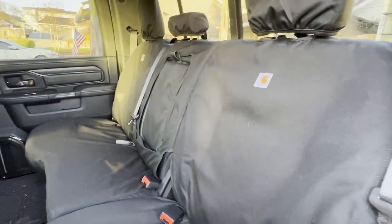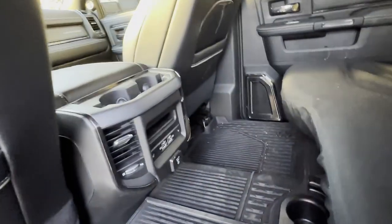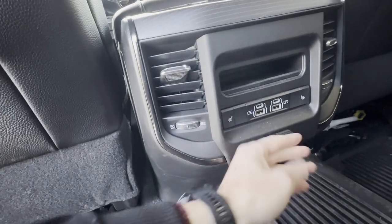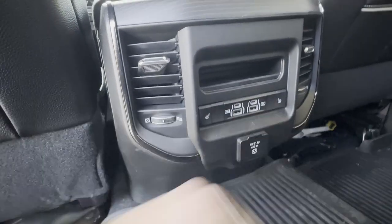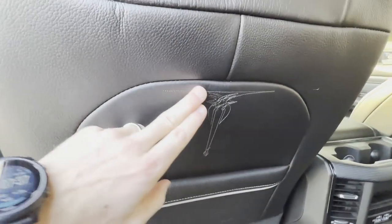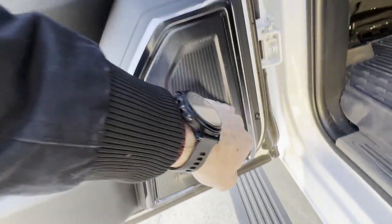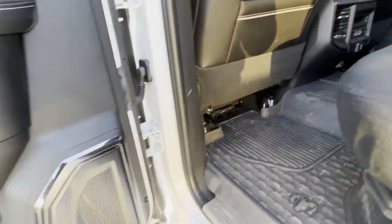The seats themselves, same as the 2500 - the center block folds down, you've got cup holders. The crew cab has a full seat with cup holders. You've also got a 400-watt full-size outlet back here, USB-A, USB-C, and heated seats just as in my Laramie. This is the Limited trim so you've got the wood grain, nice stitching, and wood grain in the door. The bezel around the speaker is a shinier metallic rather than the black plastic I have.